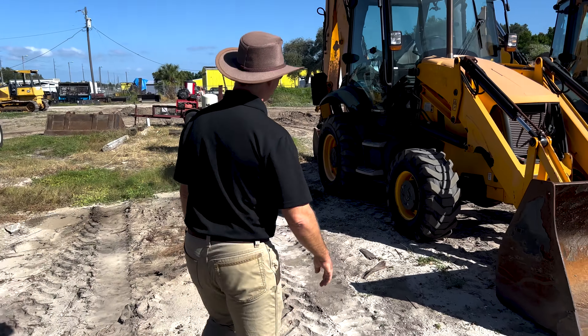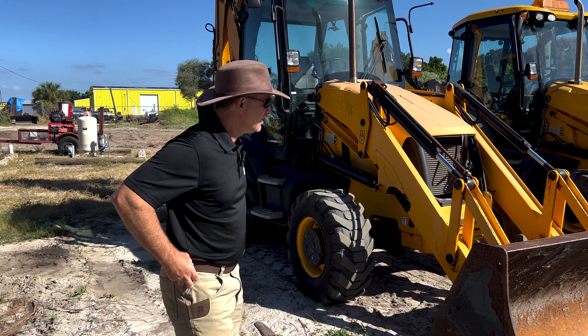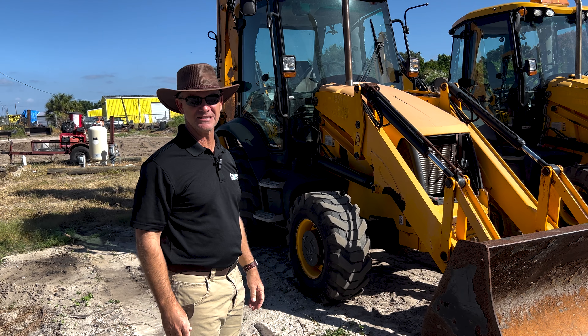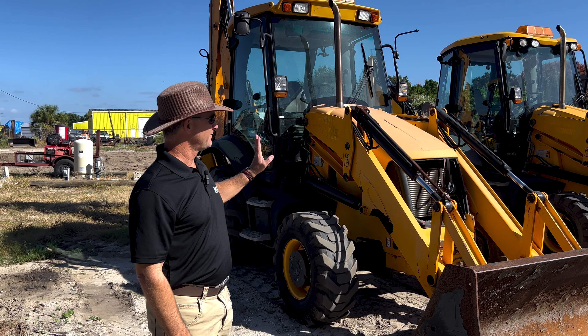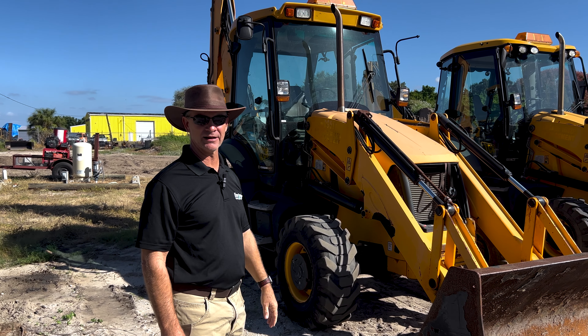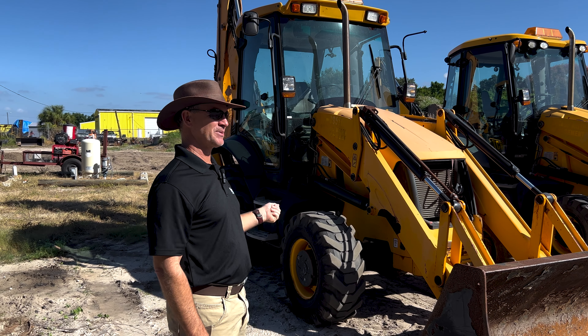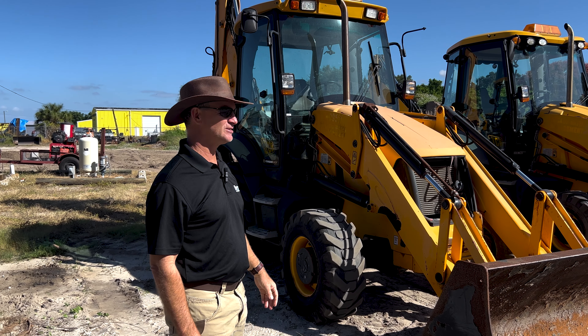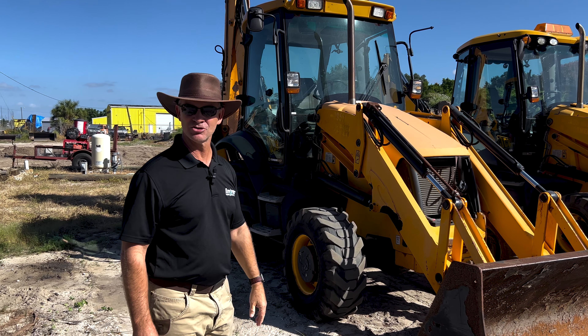Another customer from Jamaica is getting this county-owned JCB 3CX. We've sold probably 15 or 20 of them in the last couple of years from this particular municipality, and they all come in pretty much the same good condition. Another one heading to Jamaica this week.